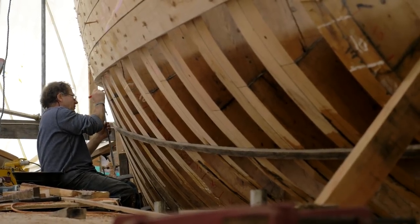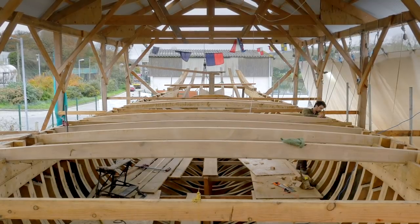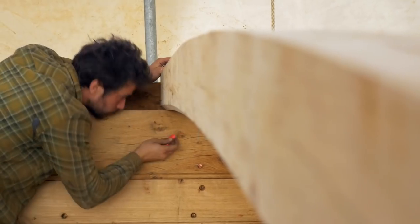Wooden boats are not finished, they're not irrelevant, they're just out of fashion at the moment, so we have to keep these skills alive.